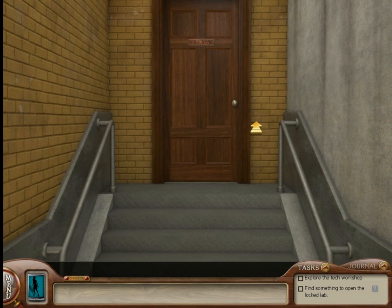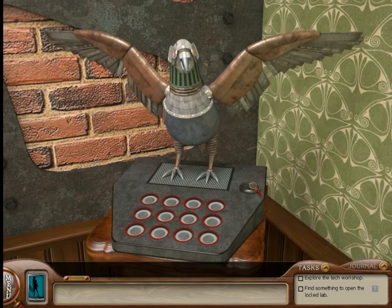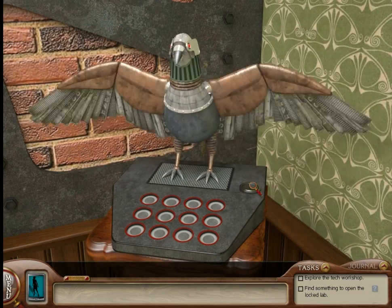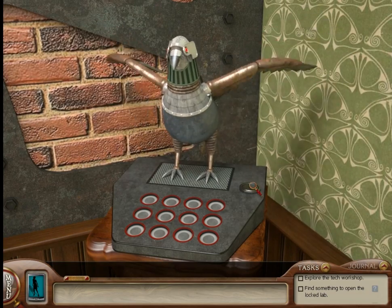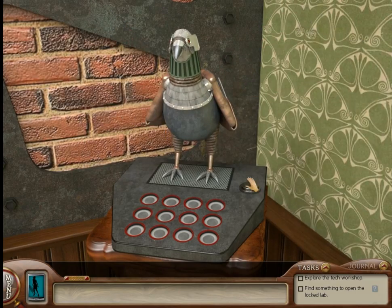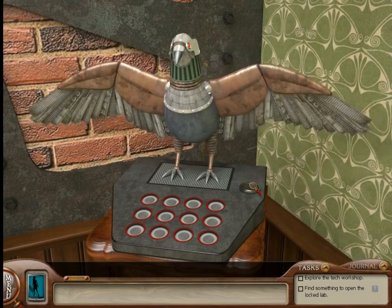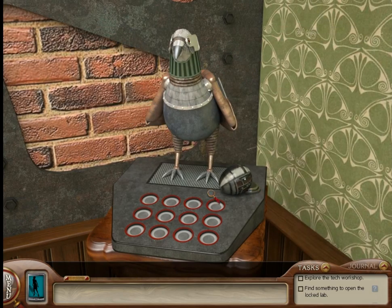The first Easter egg is very easy to get. It's right here inside Nico's office. All you have to do is play with the pigeon — it looks like you have to press the button nine times, not seven or eight — and you get this Easter egg.